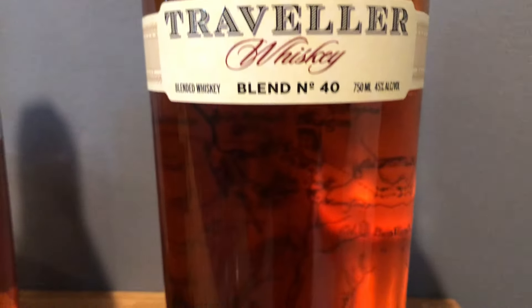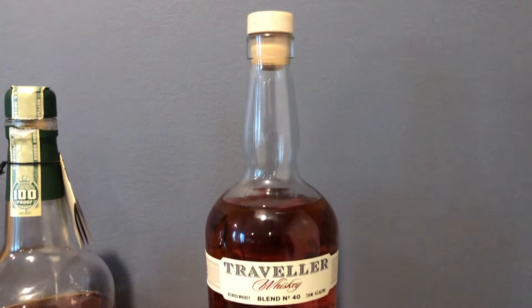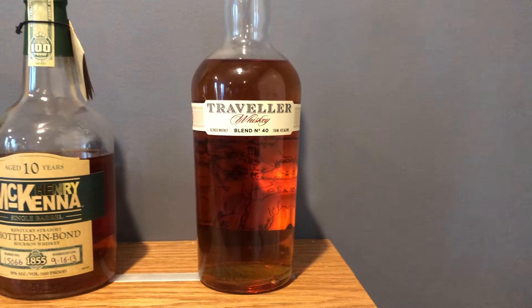Anyway, this is the Traveler. It's a brand new collaboration between Buffalo Trace and Chris Stapleton, the musician. I was excited about this on paper — it's $40 MSRP, 90 proof — but then I started reading up on it and I'm less excited. I always want to give something a fair shake though, give it an opportunity to defeat your preconceptions.